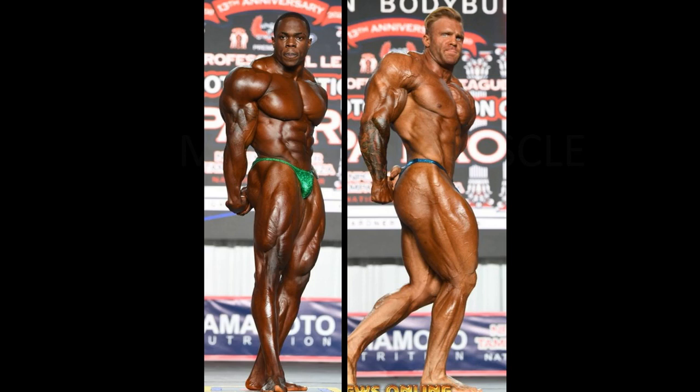I would wager to say that Dwayne Walker is getting the side tricep as well. That's one pose in the front double for Dwayne — he definitely was not getting the front lat spread. But in my opinion, he is getting the two side shots. So there is definitely some controversy here. The aesthetics, they're just not there for Ian.